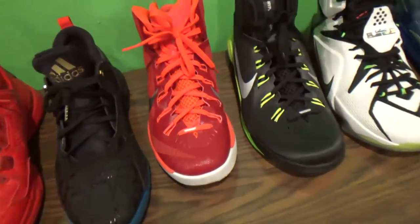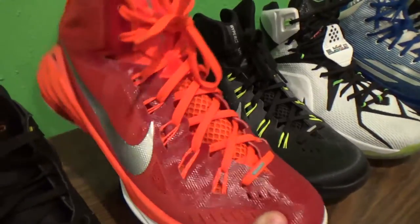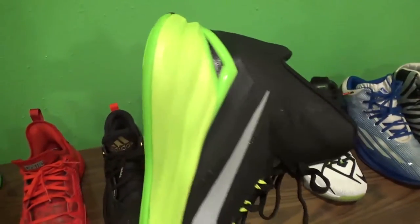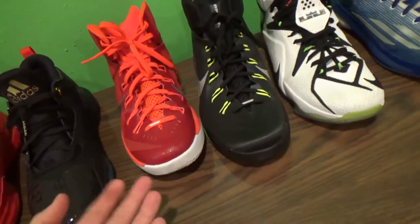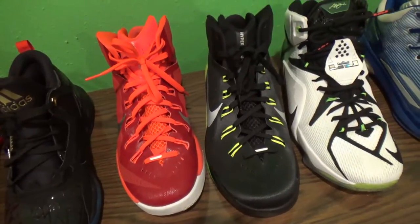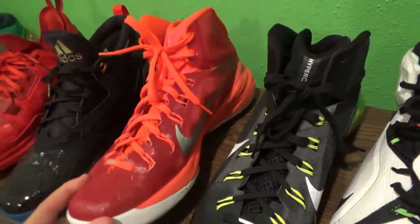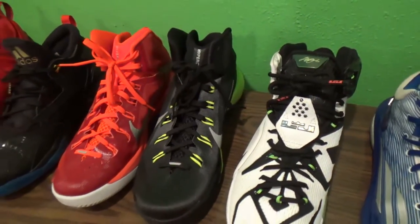Moving over to these two — we got some Hyperdunks. They're really comfortable. I'll probably rock these outside eventually. I haven't worn these ones yet, but they're black and Volt. I got these for like $55. You can find these at Nike outlets — they're really cheap usually. I recommend buying them discounted; you don't need to pay like the full $100-plus for them.